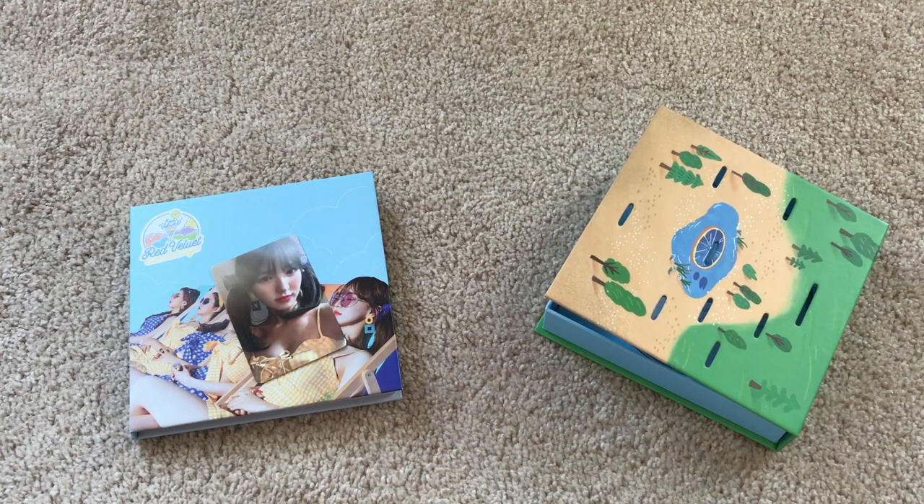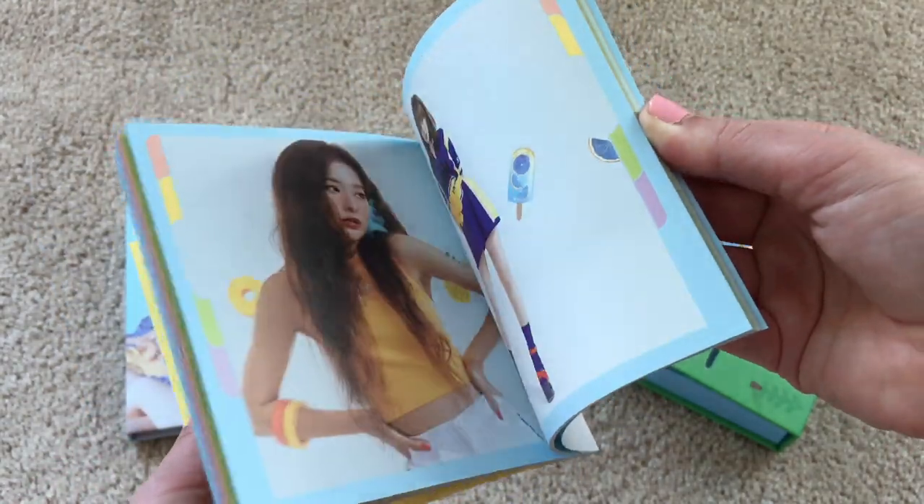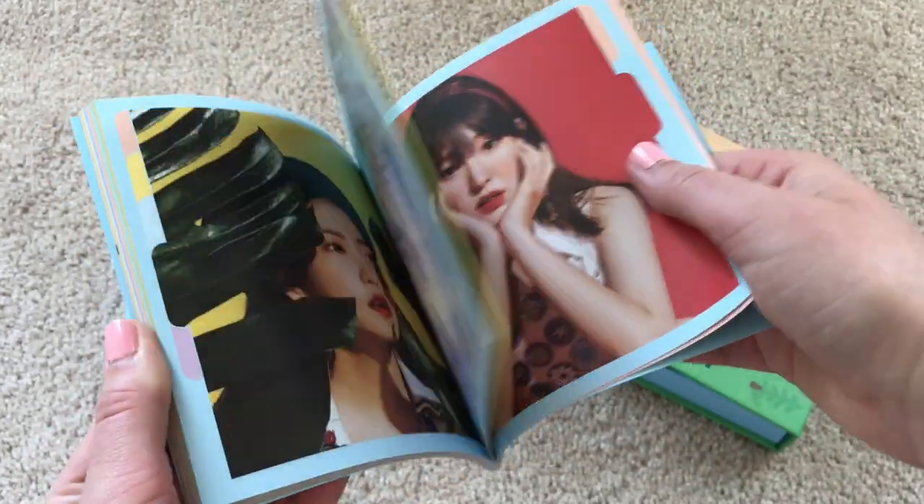I wanted to listen to the songs because I don't download B-sides before I get the album in the mail if I'm buying the album. Is this the same photobook? No, definitely not — oh, that makes me happy! So cute. Anyway, I'm just so happy this finally arrived. It was so annoying.